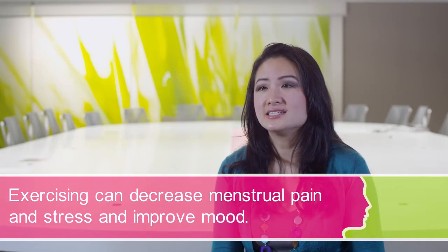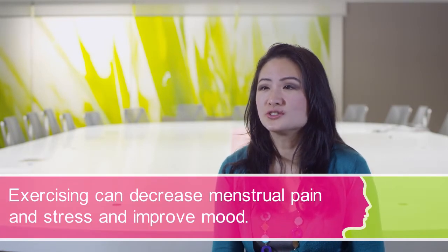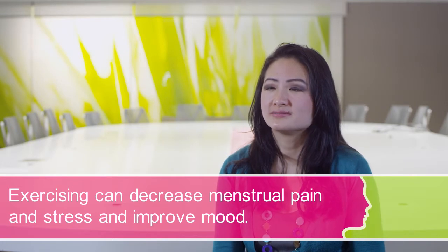Lifestyle modifications may also help to manage painful periods. Research has shown that exercising three times per week can decrease menstrual pain and also improve mood and stress levels. In contrast, smoking has been linked to increased menstrual pain. So the modifiable things women can do include exercising regularly and not smoking.